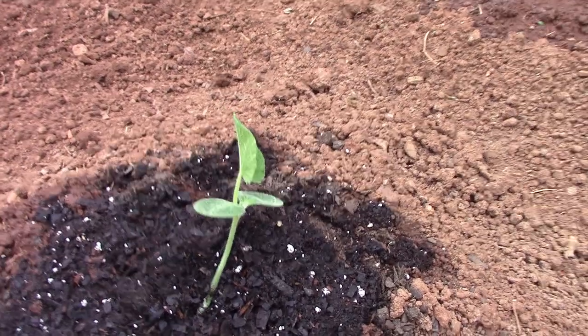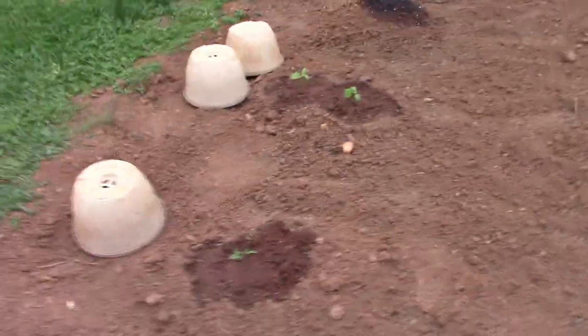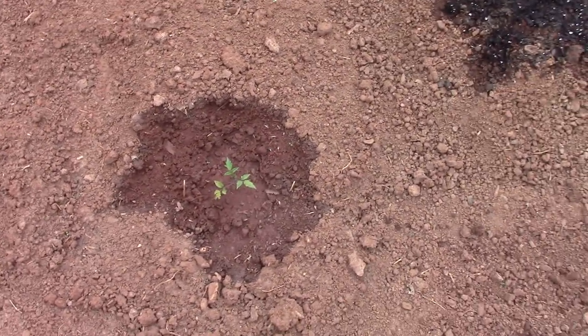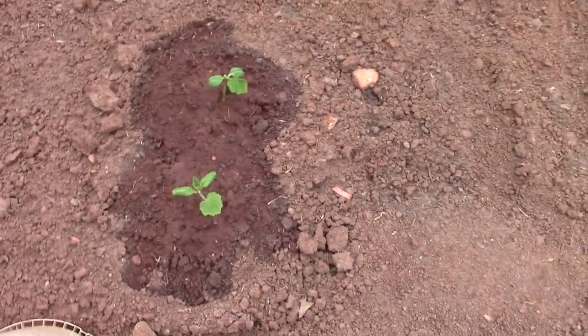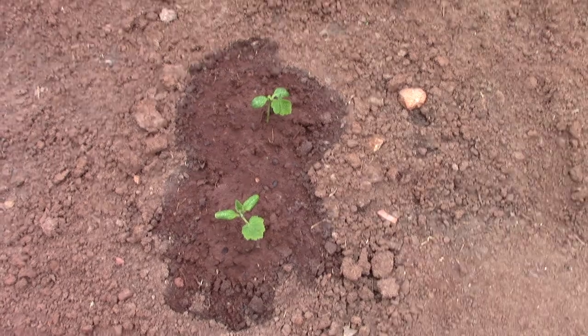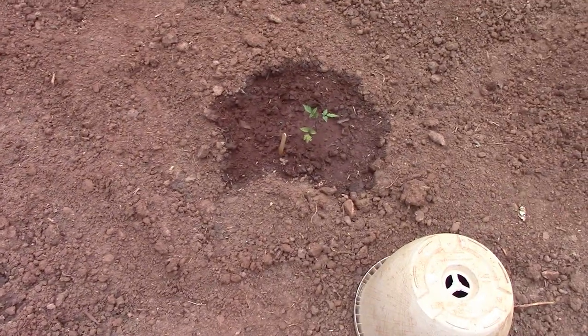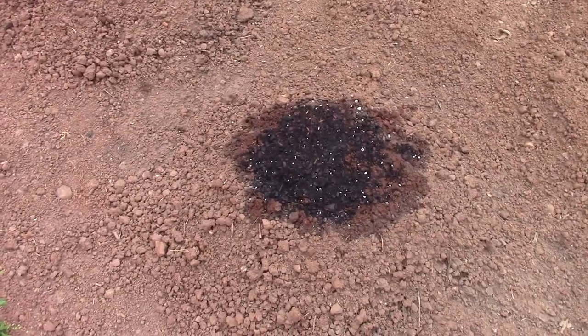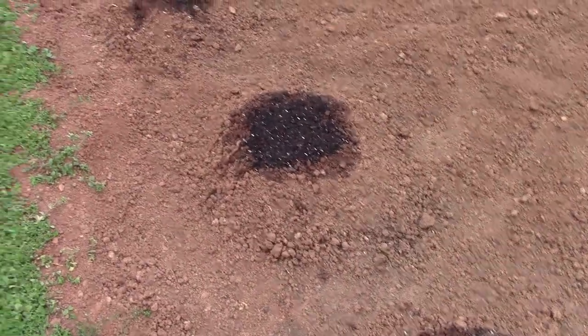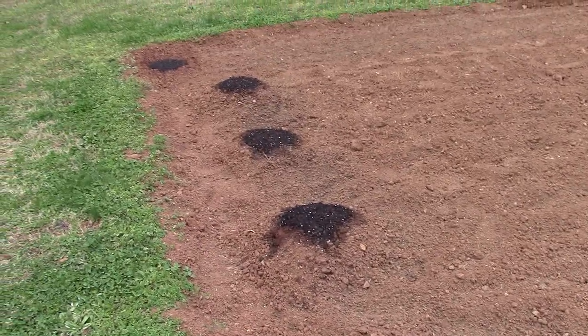These tomato plants have been out here for a while and went through freezing weather but survived. There are two yellow squash plants — those two, the tomato and the squash, have been out here for a couple of weeks. Down through here I've got some more hills — I've planted squash and three hills of cucumbers. I just planted those yesterday so it'll be a few days before they sprout.